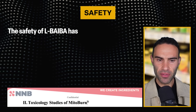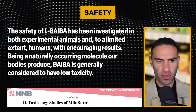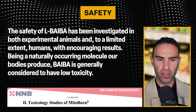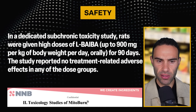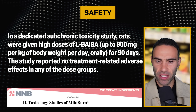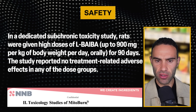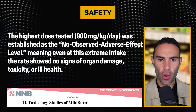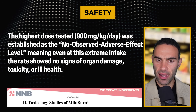Let's look at the safety profile of L-BAIBA. Its safety has been investigated in both experimental animals and, to a limited extent, humans, with encouraging results. Being a naturally occurring molecule our bodies already produce, BAIBA is generally considered to have low toxicity. In a dedicated sub-chronic toxicity study, rats were given high dosages of L-BAIBA — up to 900 mg/kg of body weight per day orally for 90 days. The study reported no treatment-related adverse effects in any dose group. The highest dose tested, 900 mg/kg per day, was established as the No Observed Adverse Effect Level (NOAEL), meaning even at this extreme intake, the rats showed no signs of organ damage or toxicity.